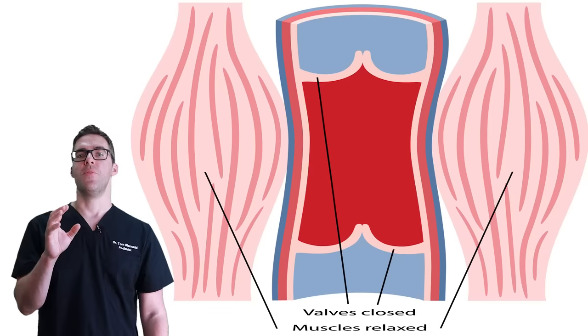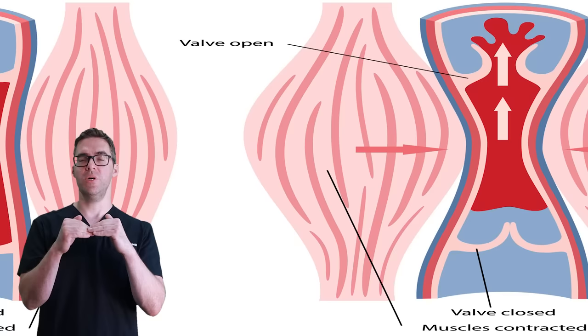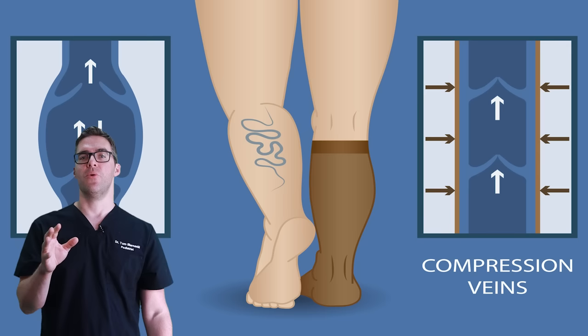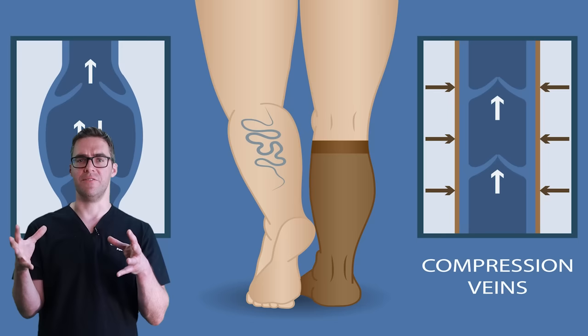With the valves, every time you stand on your leg the muscles squeeze and they push blood flow forward, and it can't recoil back. So realistically, simply walking will flush all the blood flow out of your legs. Things that help in this regard are compression socks and massage cuffs as well.